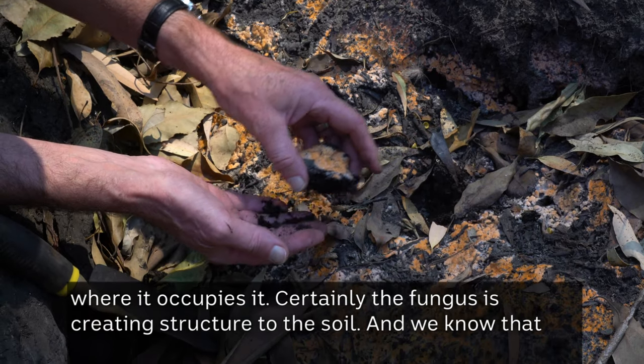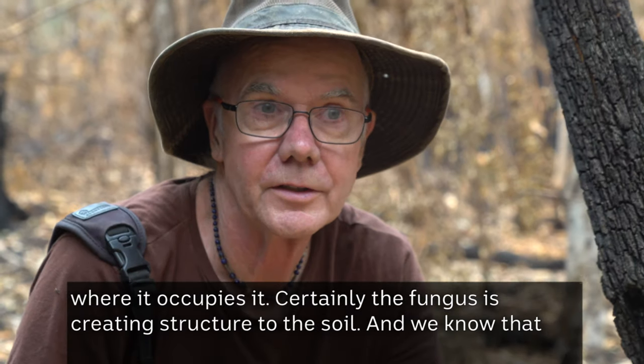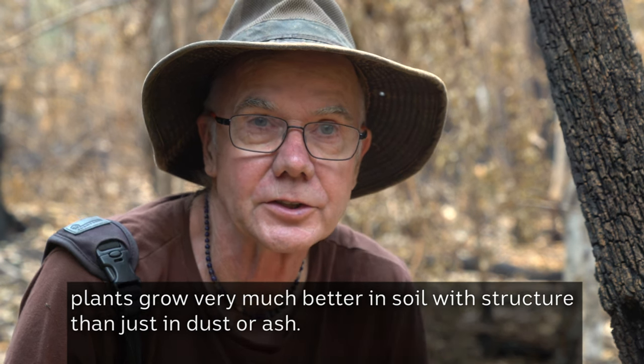Certainly the fungus is creating structure to the soil, and we know that plants grow very much better in soil structure than just in dust or ash.